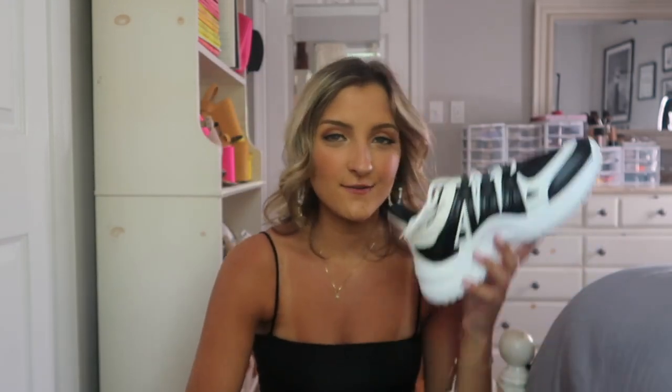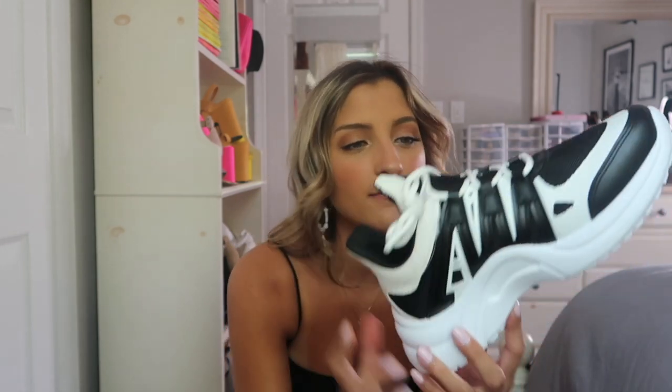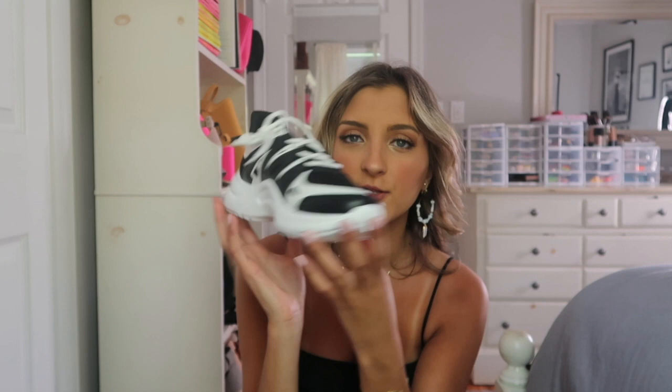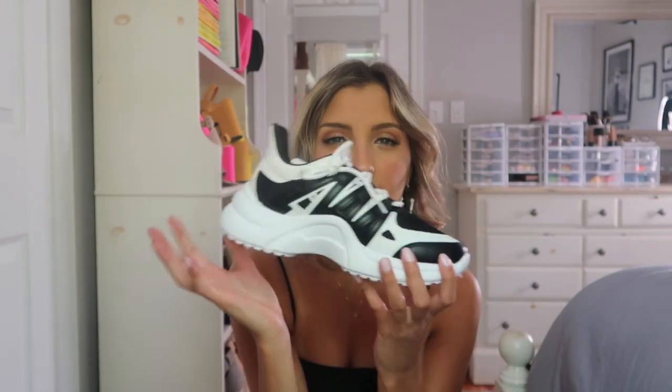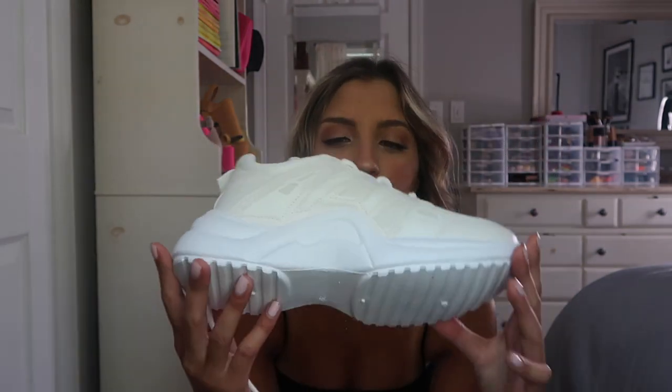I grabbed two pairs of sneakers. I know I have a lot of black and white sneakers but I really liked this pair. It's like a dupe for a pair of Adidas sneakers that are super popular right now — I grabbed them in a white, black, and pink version from Romwe a couple of weeks ago and I love them. They're great to wear with joggers. I wouldn't really wear these with any of the pieces I just showed you but with white joggers and a black top, that would be a really cute look.